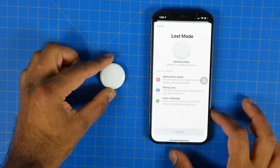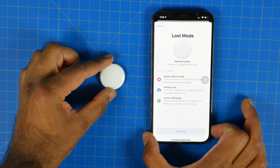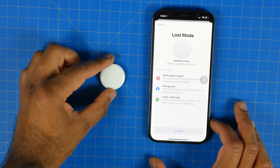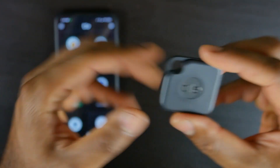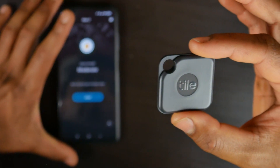Furthermore, if you're an Android user like myself primarily, unfortunately the AirTags will only work on the iOS platform and Android users are kind of out of luck. If they want to use AirTags, they're going to have to stick with Tile or some other tracker, which kind of sucks because it would be definitely nice to have this kind of technology on the Android platform.